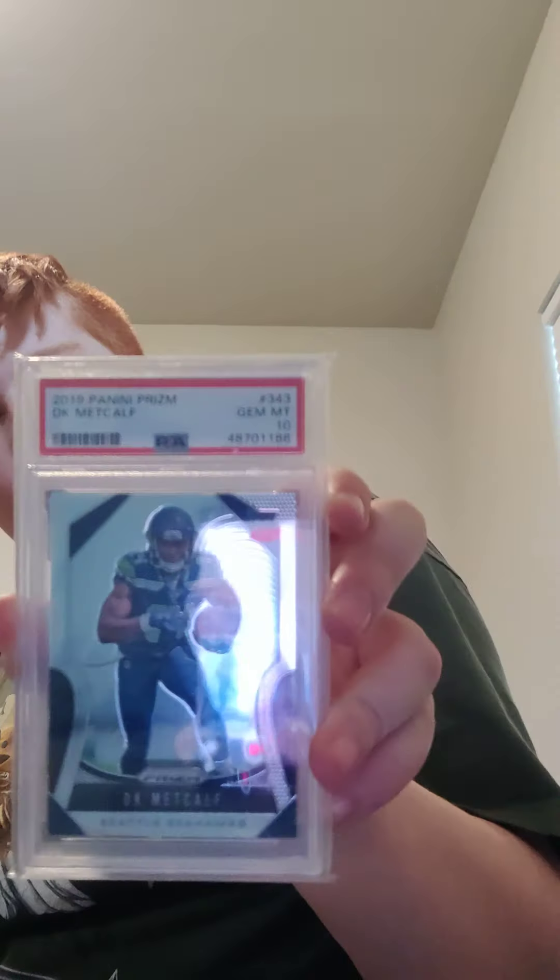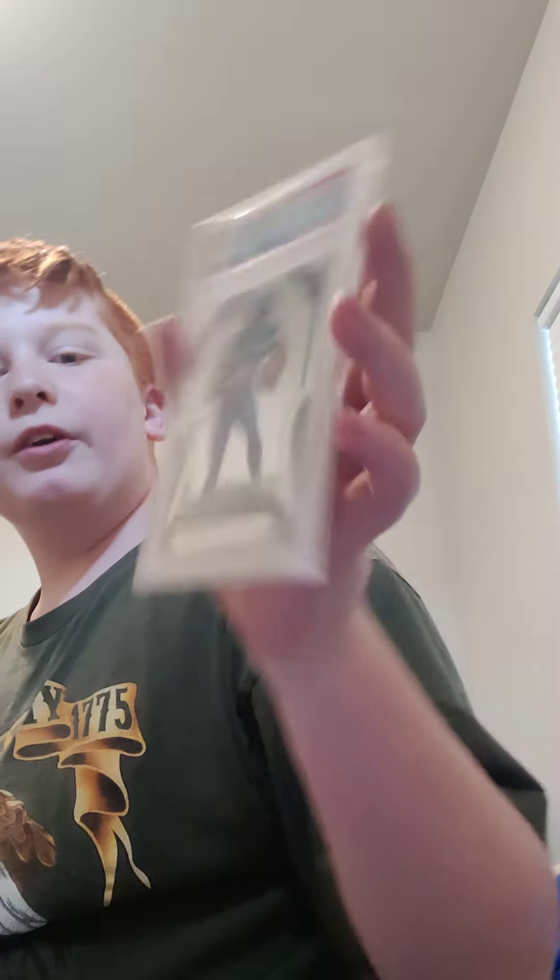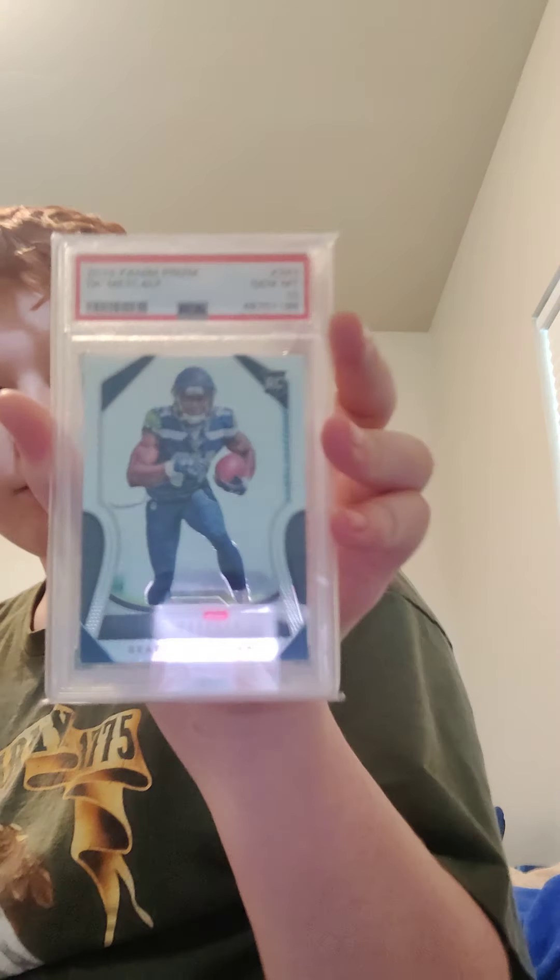So there are the first three. Then I have a PSA 10 DK Metcalf rookie Prism — I'm pretty sure it's like a pop 200 or something, so nothing too special. Then I have a Russell Wilson card — RIP to Russell Wilson, he is absolute trash — it's 6 of 10, and I got it because it's him in a Seahawks uniform and I really like the gold optics.